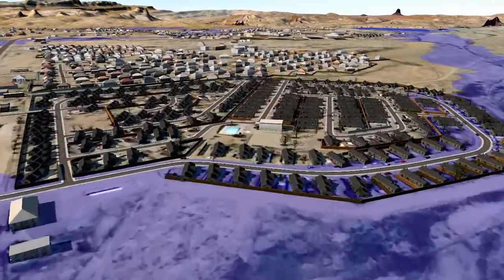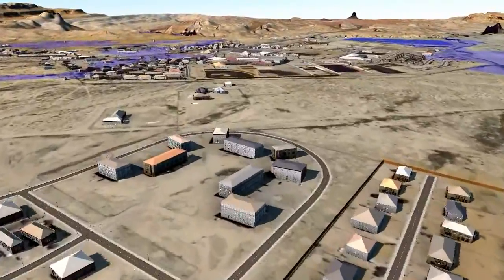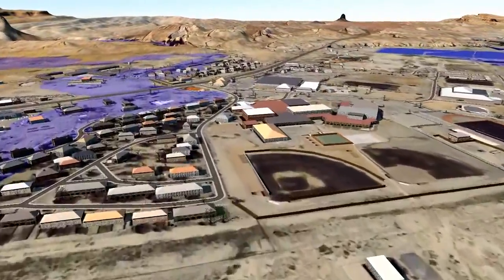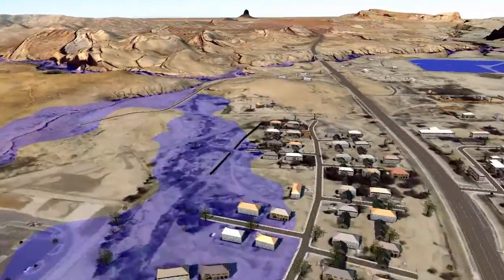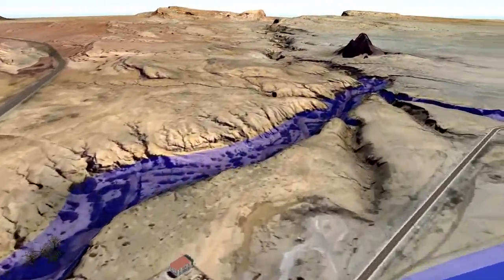As we swing over to the schools, you can see roads overtopped, where alternate routes would need to be determined. NHA is using these floodplains to not only fulfill HUD requirements, but to protect lives and property in the future.